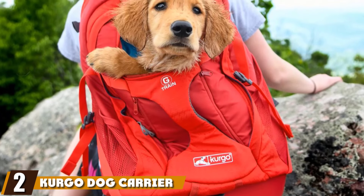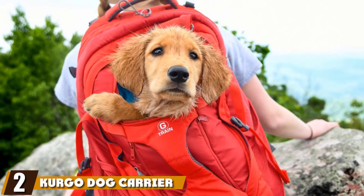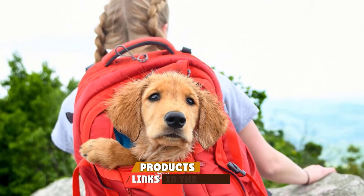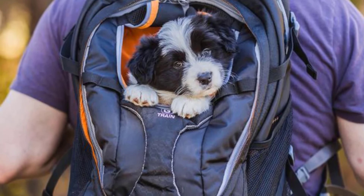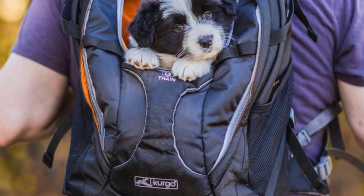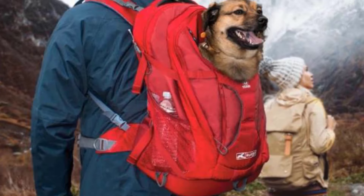Moving on to the next at number 2 with the Kergo Dog Carrier Backpack. Kergo has a solid reputation for producing a deep bench of pet products perfect for all occasions. Off the bat, this backpack is airline-approved. It's always worth checking before you fly to confirm the airline's pet policy, but with this carrier, you should be in luck with most airlines.